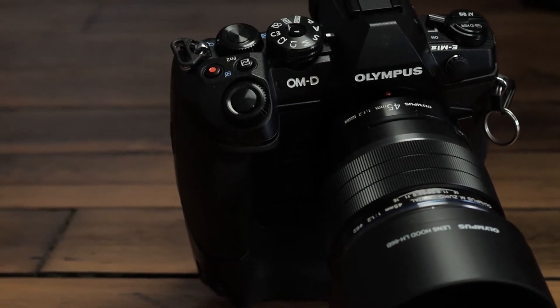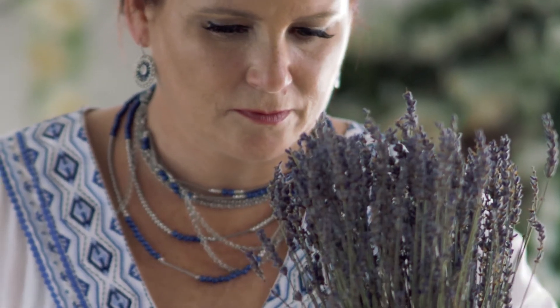In the past, I would have to stop down to get the depth of field I needed, but this lens, wide open, I get depth of field from the tip of the nose to the ears. That's exactly what I need for portraits.